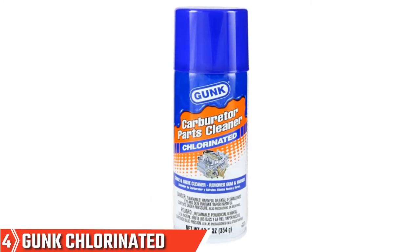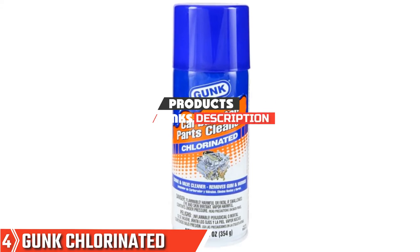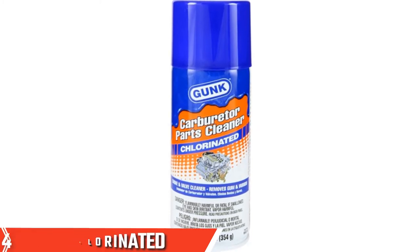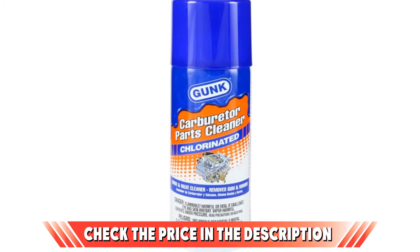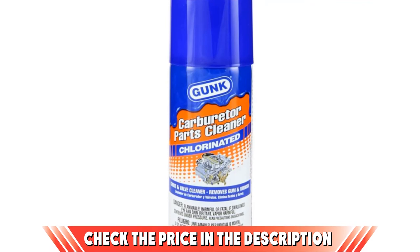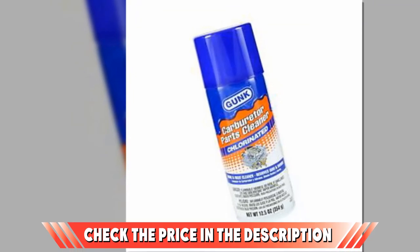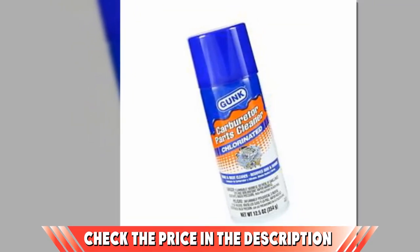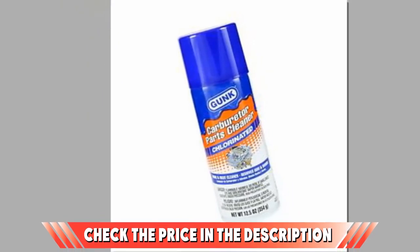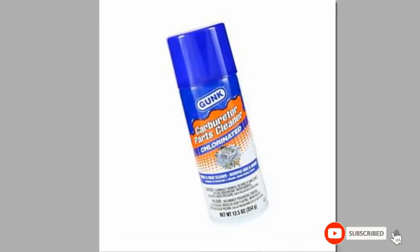Next at number four, we have Gunk Chlorinated Carburetor Cleaner. Owned and operated by a family in NC, the Gunk carb cleaner is the first on our list to be a chlorinated cleaner. This means this spray carburetor cleaner is likely to be extremely powerful, but unfortunately this also makes it unsuitable for parts made from rubber or plastic. In short, this is a great product to have if you have taken your carburetor apart completely, but would need to be used very carefully otherwise. If you have already used any of these products, do let us know in the comments below — it will help others make the right buy.